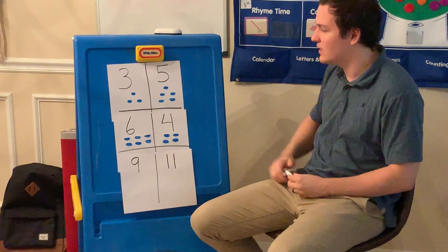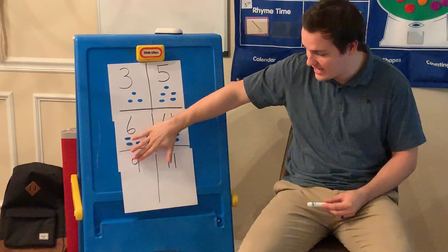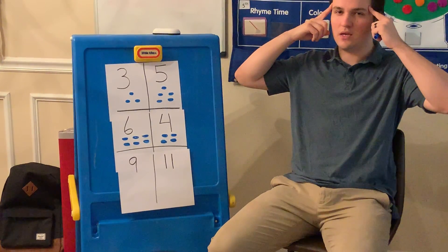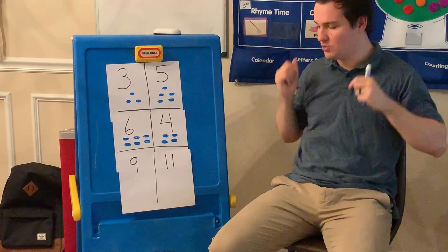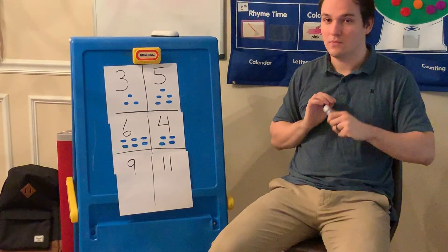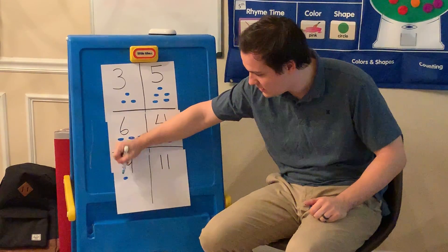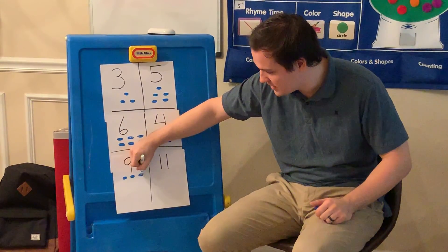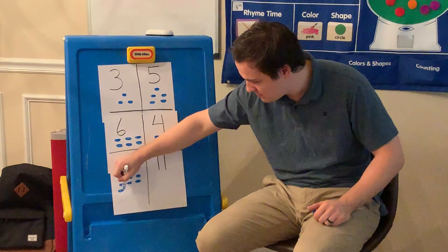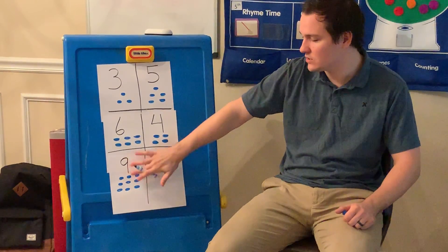So you all are rocking it today. You've gotten both of them right. So now let's look at our last set of numbers. We have the number nine, and we have the number 11. Now, these are a little bit bigger numbers, so make sure you think in your head. Which one do you think has more? Before I start drawing, I want you to tell me this time. All right, let's see if you're right. So for the number nine, I'm going to draw one, two, three, four, five, six, seven, eight, and nine circles.